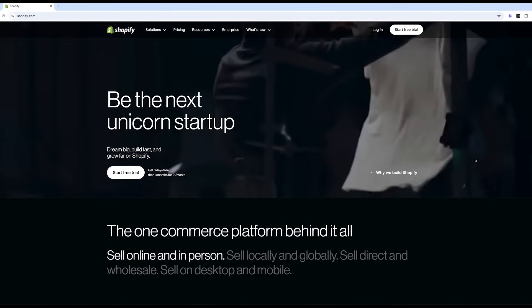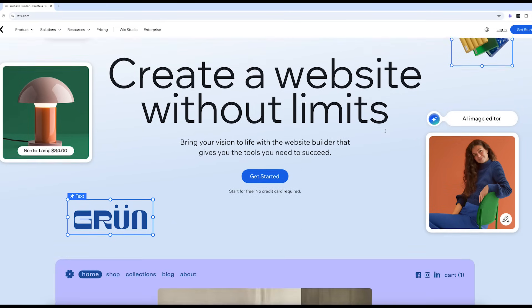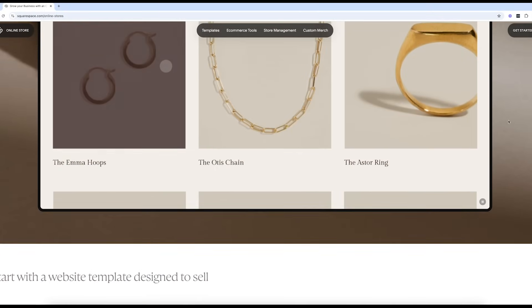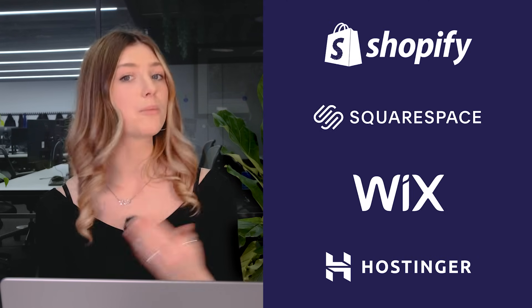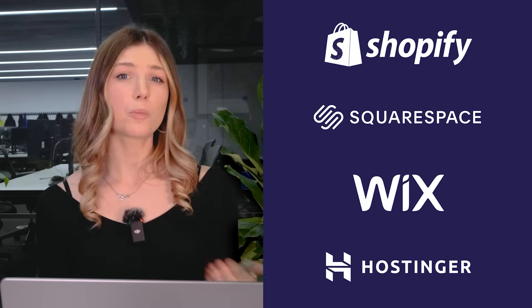Now let's talk platforms. With so many options out there, how do you choose the right one? Here's a quick breakdown of my top picks. Shopify is the absolute gold standard for selling physical products, especially if you're planning to grow quickly. Then we have Wix, perfect for creative freedom and selling digital products like eBooks or courses. Next, there's Squarespace, ideal for selling services like consultations or workshops. Then you've got Hostinger, a budget-friendly option with AI tools that save you time. When choosing your platform, ask yourself: how many products will I sell? What's my budget? How much support will I need? If you're planning to sell hundreds of items, Shopify's advanced inventory tools might be a better fit. But if you're a solopreneur selling digital art, Wix could give you more creative control. Check the links in the description below to try out these platforms and see which one fits your business best.